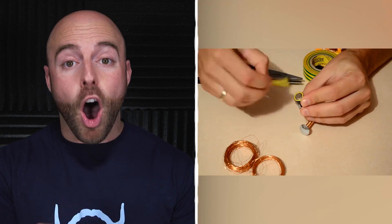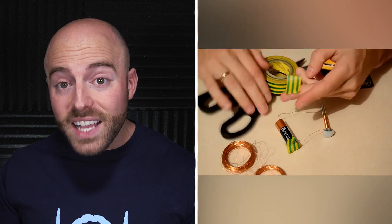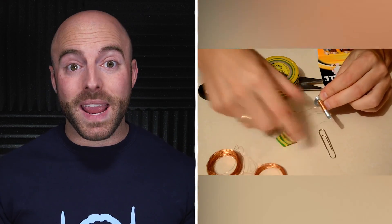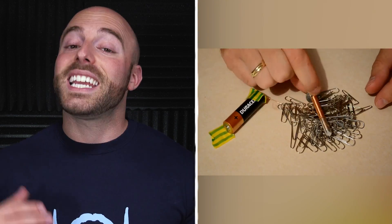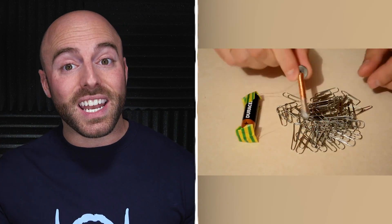Once the iron object is all wrapped up, you'll need to connect one end of the copper wire to the positive charged part of the battery and the other end to the negative. After the connections have been made, you'll have your very own electromagnet to pick up small metal objects. The electricity from the battery will travel through the copper wire and into the nail or bolt, giving it a magnetic charge.